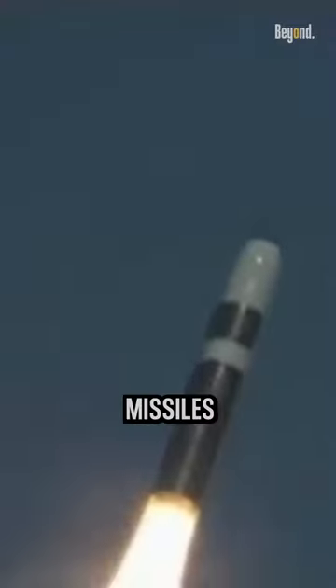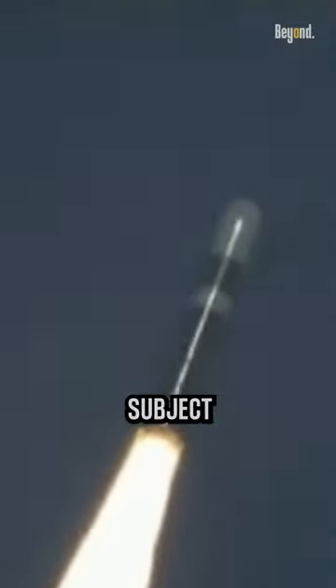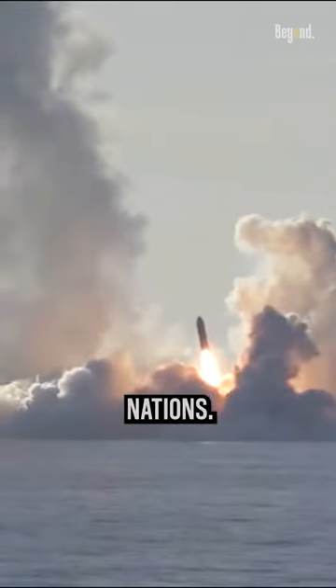It's important to note that the number of missiles carried by nuclear submarines is subject to arms control treaties and agreements between nations.